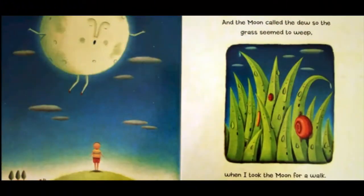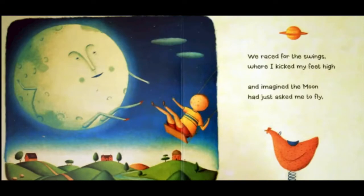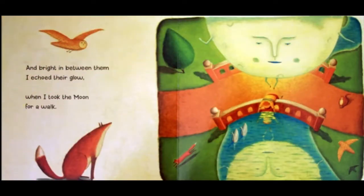Well done for being work-hard wizards today. Now as I promised, I'm going to read you the rest of my book. 'I Took the Moon for a Walk.' And the moon called the dew, so the grass seemed to weep when I took the moon for a walk. We raced for the swings, where I kicked my feet high, and imagined the moon had just asked me to fly. Hand holding hand through the starry night sky, when I took the moon for a walk. We danced across the bridge where the smooth waters flow, the moon was above, the moon was below. And bright in between them, I echoed their glow, when I took the moon for a walk.